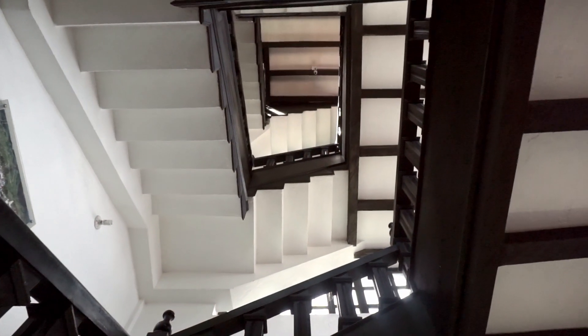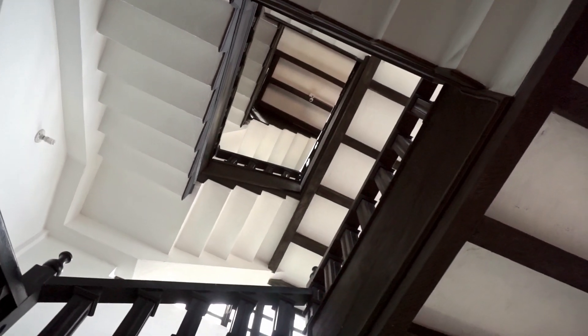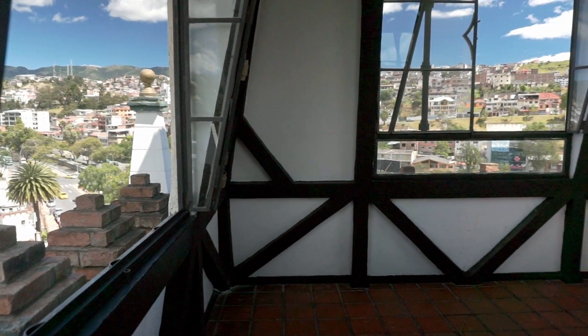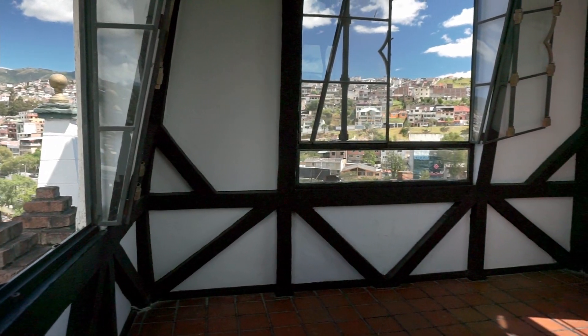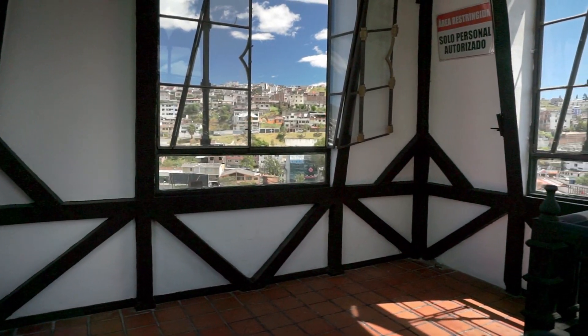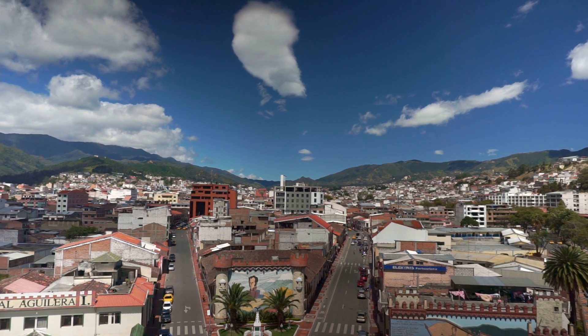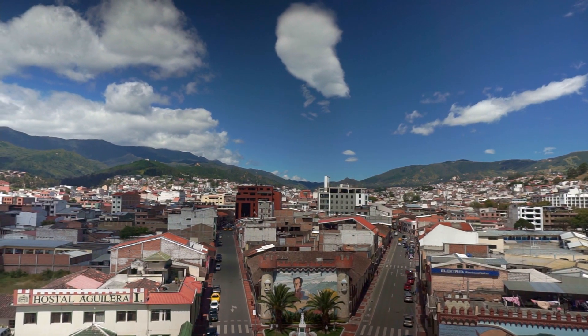I did not count how many stairs there are from the ground floor to the top of the tower, but I am sure there are quite a few. However, the view from the tower is well worth the effort.